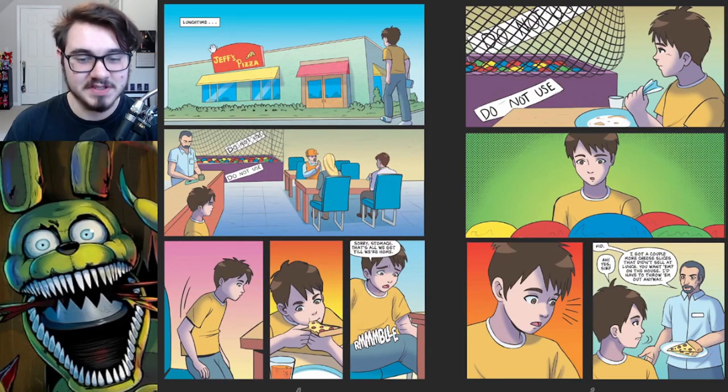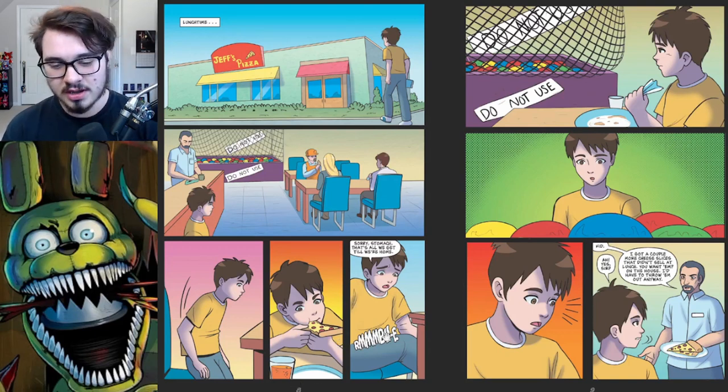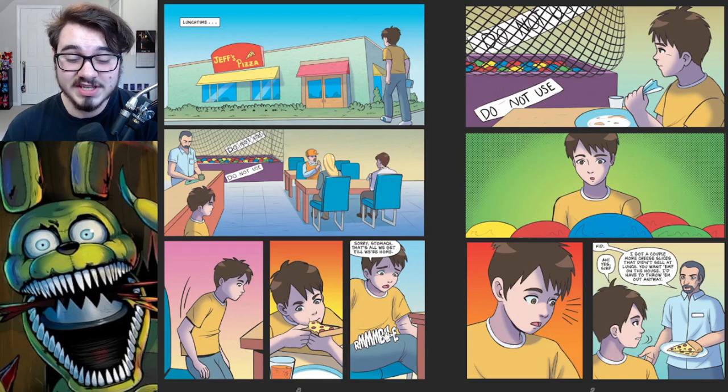This is Jeff's Pizza, which has the time-traveling ball pit. He's eating some pizza, drinking some soda, and he's still hungry when he's done eating his slice. Gazing over at the ball pit — we'll come back to that pretty soon. Getting up close, and then what looks to be Jeff sneaks up on him with a couple slices. Two free slices of pizza — he's living the life right now. And he's getting more orange soda.